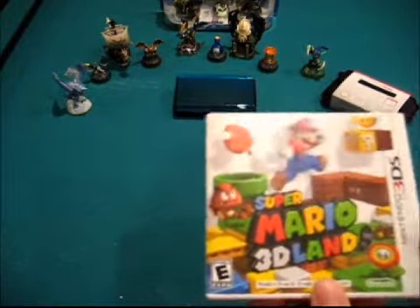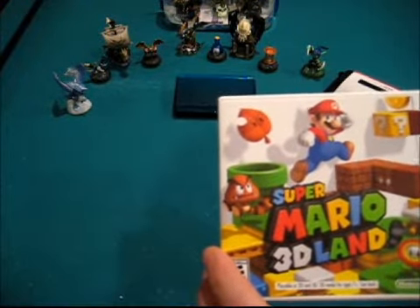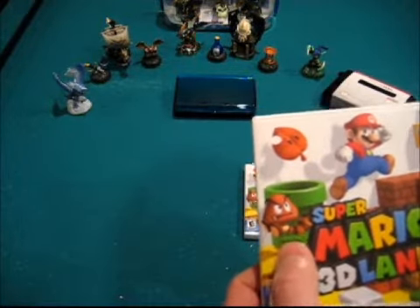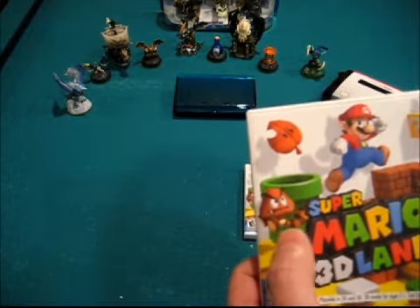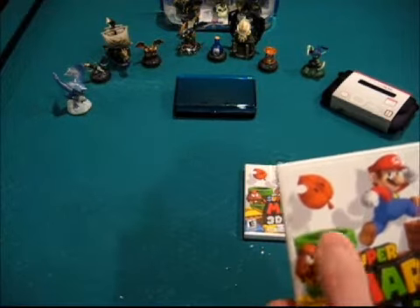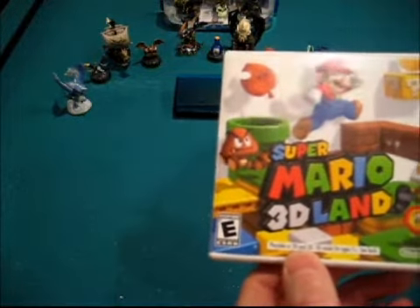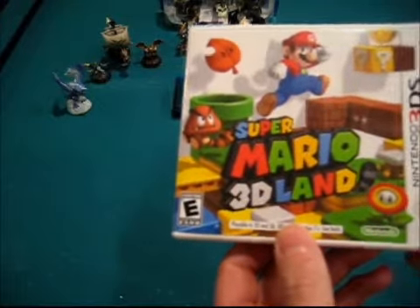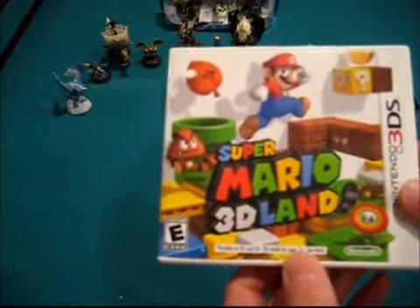Here we go — this is Super Mario 3D Land for 3DS. The big return here is the Tanuki suit. You can see the Goomba has got a Tanuki tail, Bullet Bills have them too, and of course the Super Leaf is back. One thing I want to point out — if you're giving this to a young kid and you're concerned about the 3D, you can play it in 2D mode with absolutely no difference.